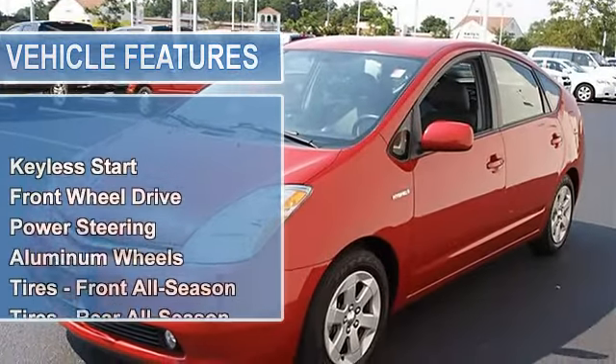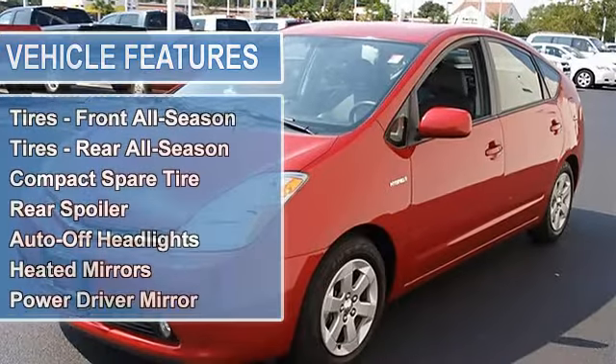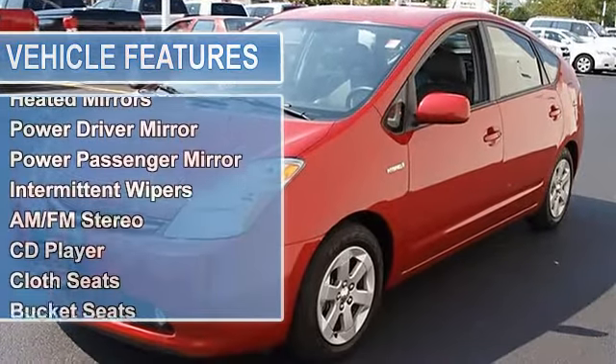Tires - Front All-Season, Tires - Rear All-Season, Compact Spare Tire, Rear Spoiler, Auto-Off Headlights.